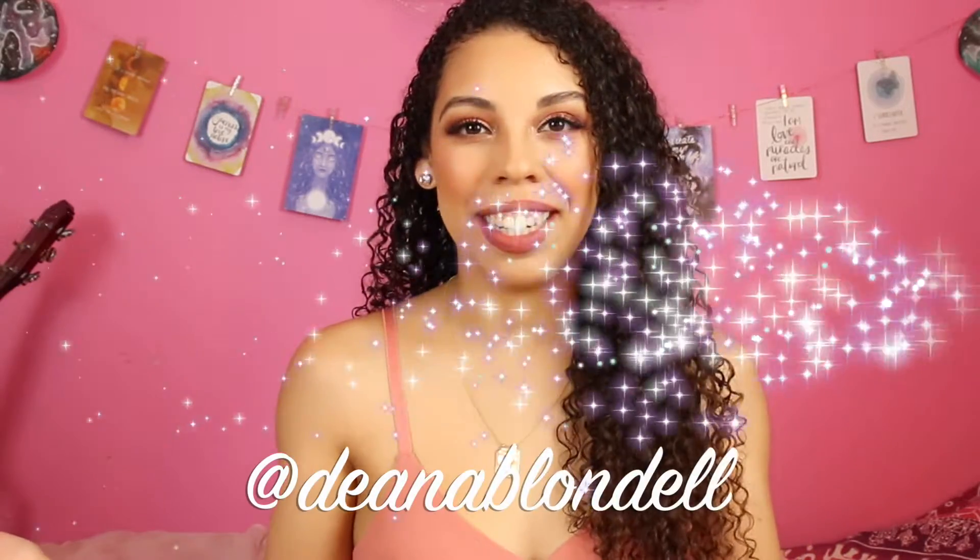Hi everyone, welcome back to my channel. If you guys are new, welcome to the family — my name is Dina. I am so excited because the Dreamy Moons Tarot just came last night and I cannot wait to share this with you guys. We're going to do a walkthrough and I'm going to give you my opinion and review on the deck. It is gorgeous — you are in for a treat, so let's hop into it.